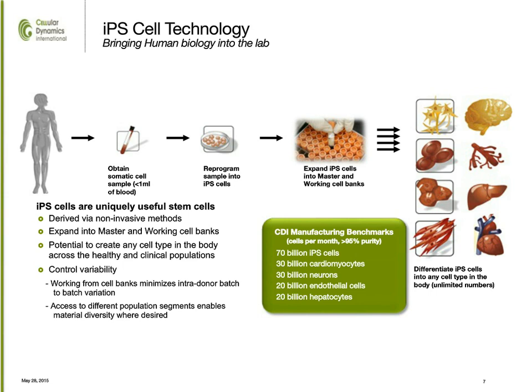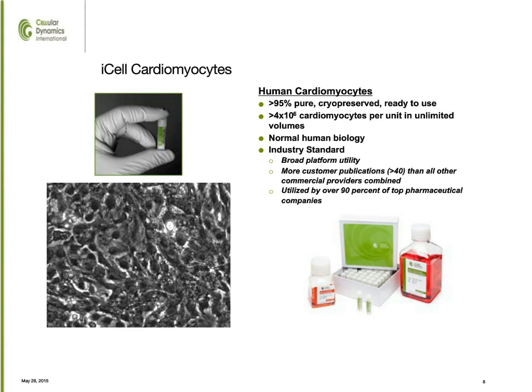We're going to focus on stem cell-derived cardiomyocytes today. I-cell cardiomyocytes are a cryopreserved product that, when thawed, form a fully functional, syncytial monolayer of cardiomyocytes that beats spontaneously. These cells exhibit normal human biology and are really the industry standard, with broad platform utility, a very large literature database, and they're being used by the majority of the top pharmaceutical companies.